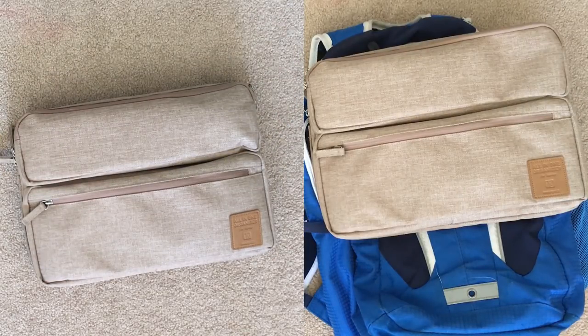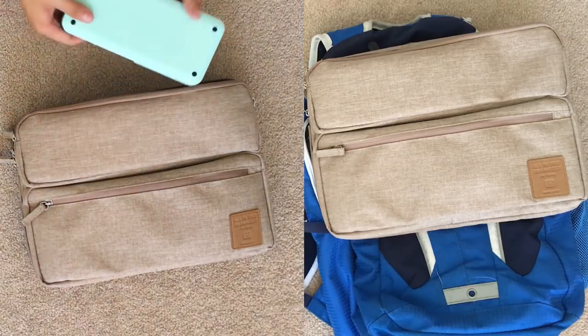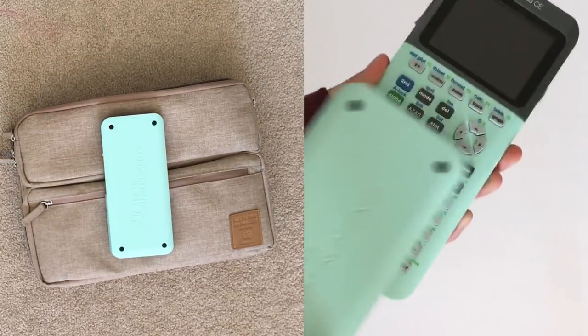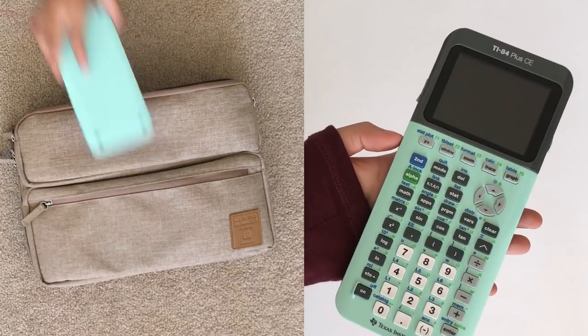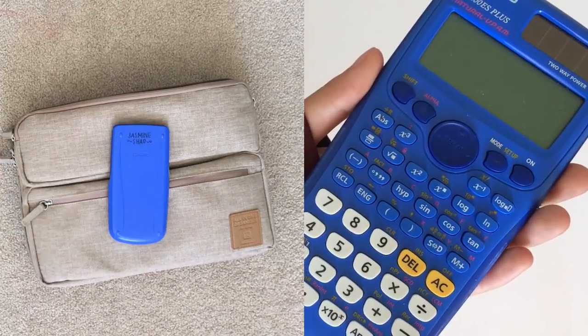I use it to organize other things, not just my laptop. In this top smaller compartment I have my TI-84 graphing calculator and a scientific calculator.